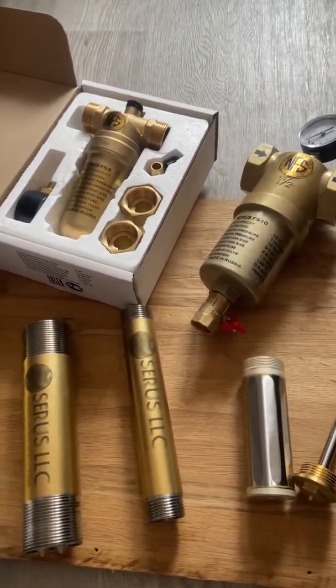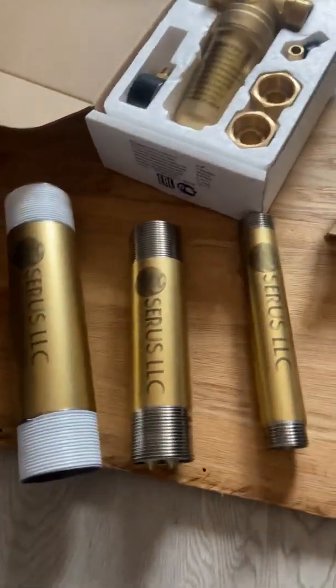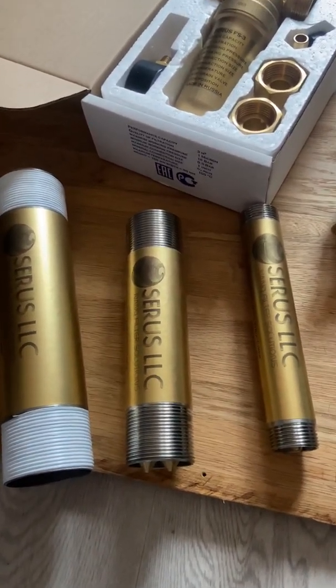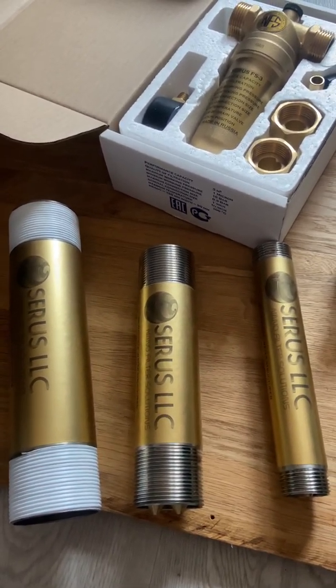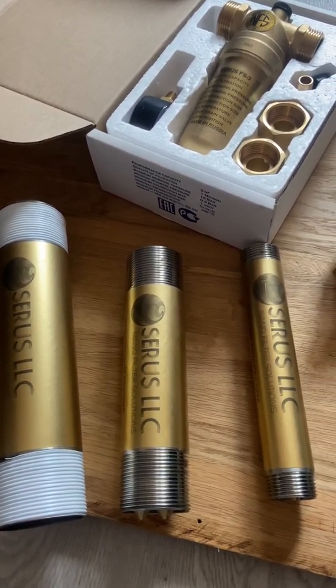Hi everybody, this is Sergi from CIRS LLC. Here I'm showing three of our smallest magnetic water structure conditioners and anti-scale devices. Our structured water conditioner has a lot of great benefits for residential, commercial, and industrial use.